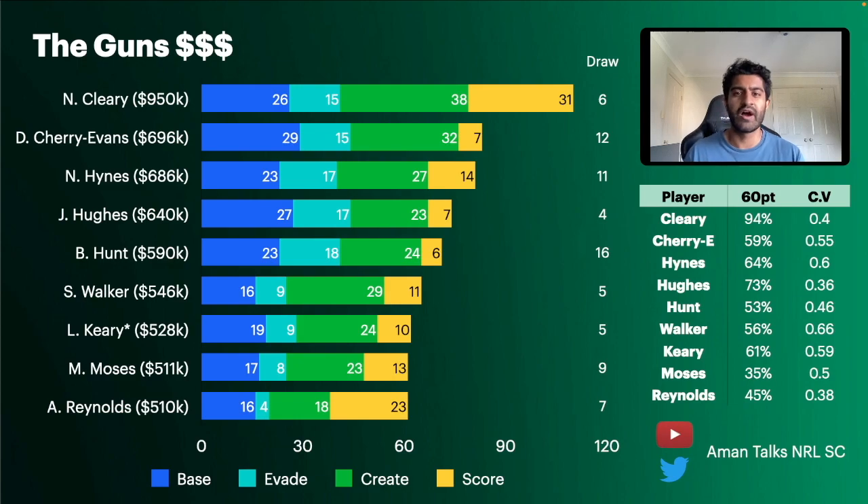In 2021, Cherry Evans had about six or seven 100-plus scores and around five of them came after round 8 — potentially making him a slow starter. He is more inconsistent, with a CV of 0.55 — quite high — and scores over 60 only 59% of the time. When he does score big he goes really big, with 100-plus upside. But the draw puts me off — they've got the Panthers and Roosters in rounds one and two, so his price could drop by round 3.